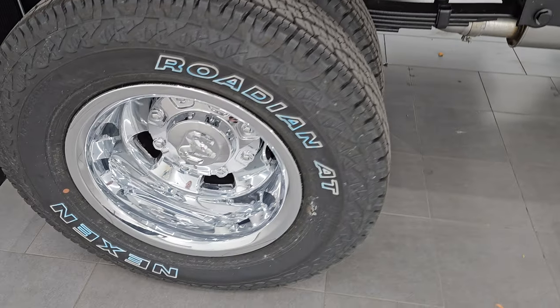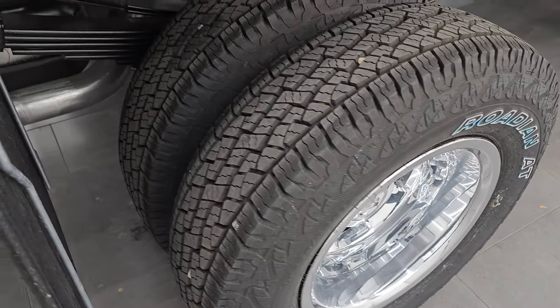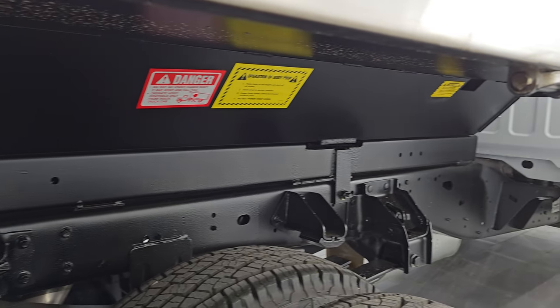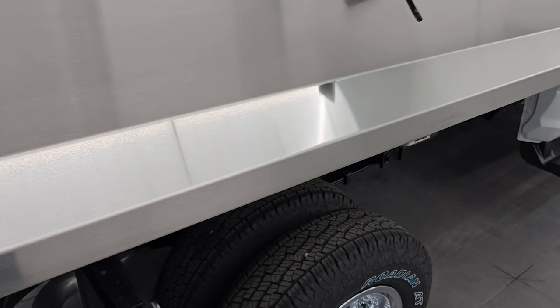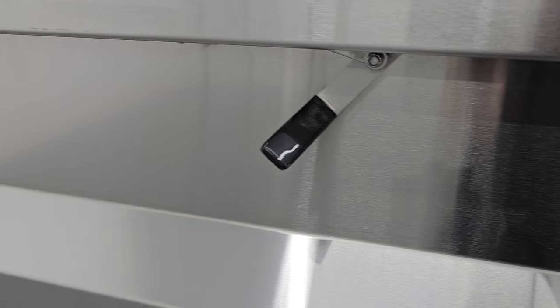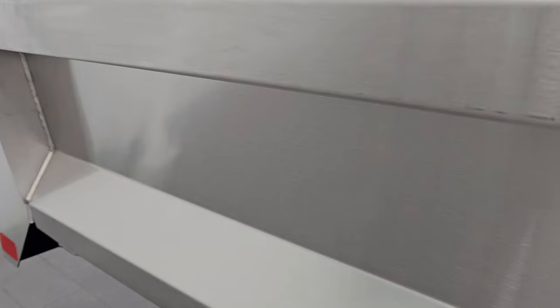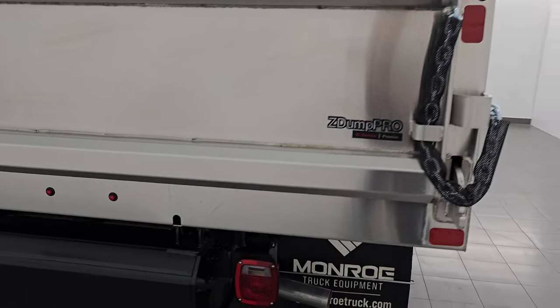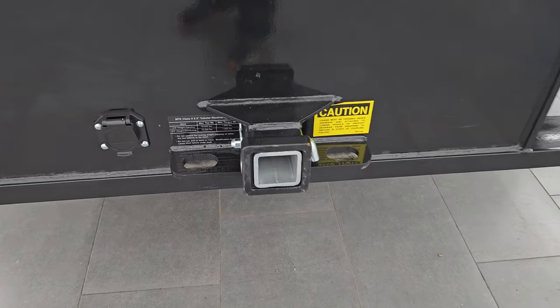It has Nexen Rodian AT tires — I believe these are LT 235 ADR 17s. A nice thing that Monroe has done is undercoated this whole thing, the underbody of this stainless steel dump body. What's cool about this truck is these sides come down, so when you're loading it, it can come down all the way. I recommend doing this with two hands — a little tricky, but you always want to make sure it's locked into place. Both of those sides go down, so when you're loading it up, it's easier to get stuff in there. It does come with the full towing package, receiver hitch and seven-pin wiring.